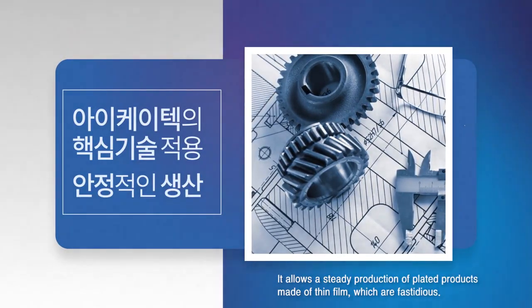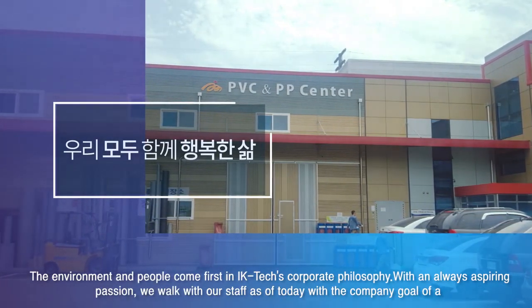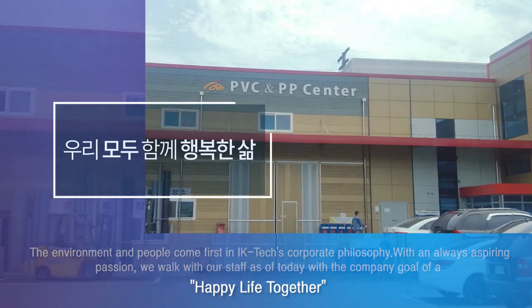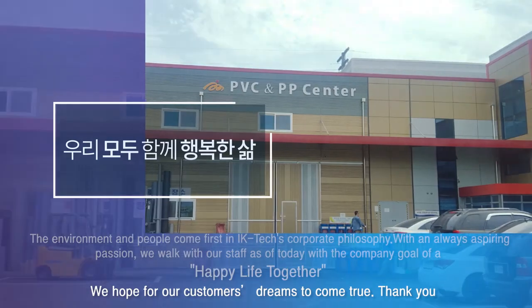The environment and people come first in IK Tech's corporate philosophy. With an always-aspiring passion, we walk with our staff as of today with the company goal of a happy life together. We hope for our customers' dreams to come true. Thank you.